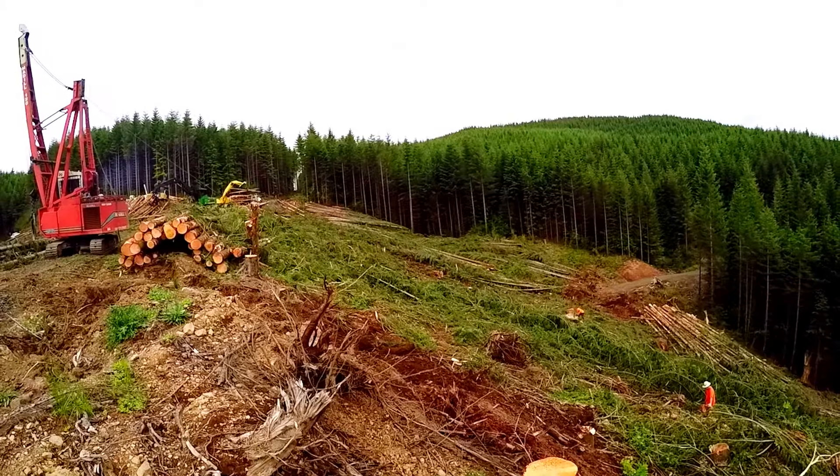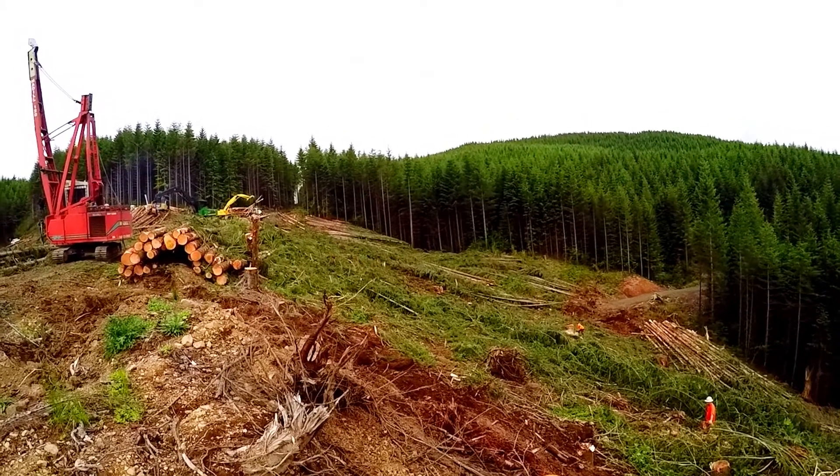If these systems can harvest more timber and cost less money, then that's a win-win for everybody involved.